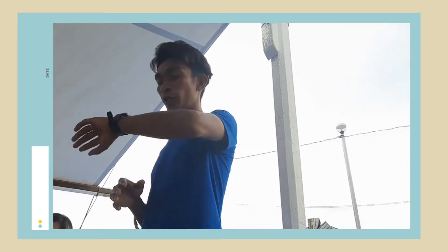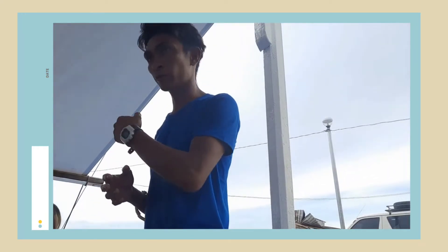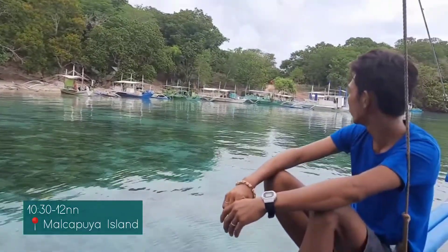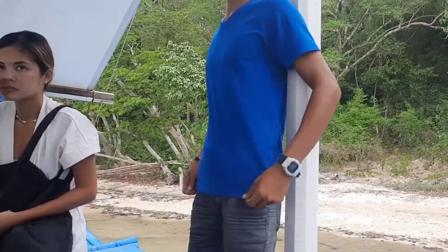Around 3:30, we need to proceed going back to Coron. So we can stay at each stop — we need to come back. It's about 1 hour and 30 minutes we can stay here.